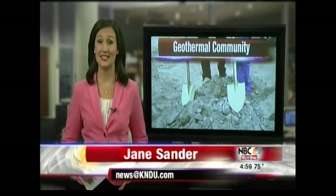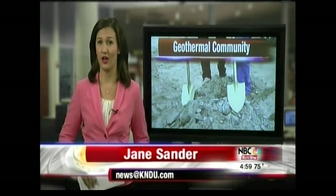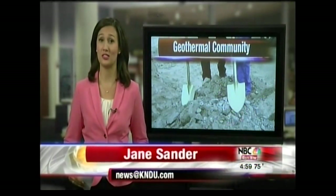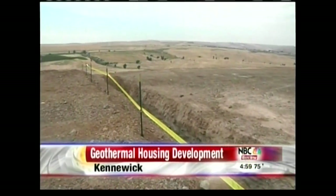Meredith, developers building the Southcliff subdivision in the far end of the Southridge area of Kennewick are taking on a massive project to build over 400 geothermal homes. They tell me the cost-effective technology will pay off for buyers from the moment they first walk in the door. This geothermal loop system is just the beginning of what developers are calling the largest geothermal neighborhood in America.